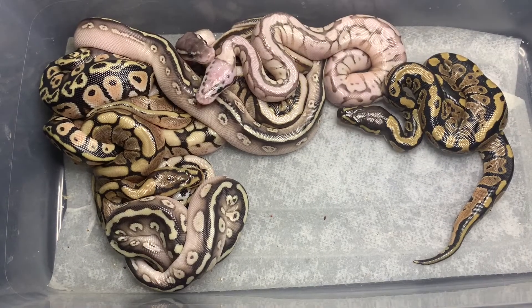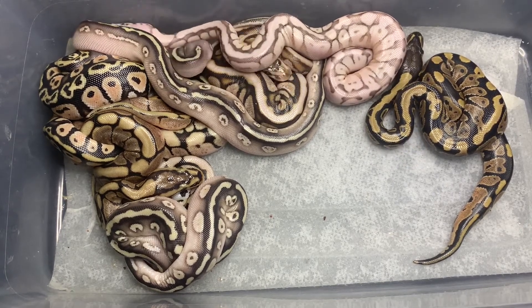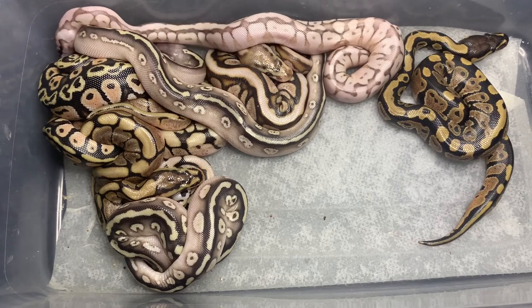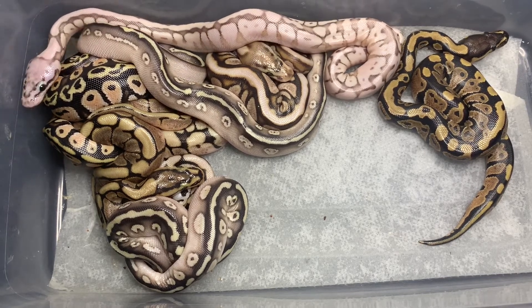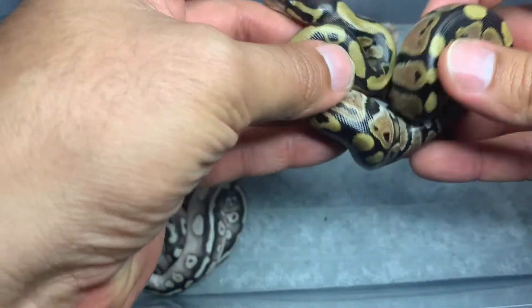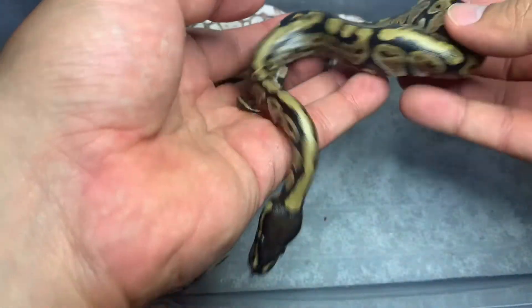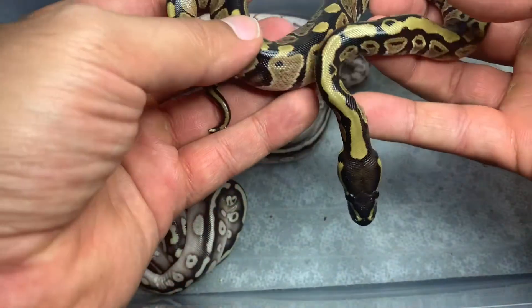Alright, here we have the Cypress to Queen Bee clutch update. It actually ended up proving out and the father was the Cypress, which I'm really excited about. We hit a little bit of everything from this pairing, which is nice. I'll be able to show you single-gene as well as multi-gene animals. Let's start off with the most basic — I'll start with the single-gene Cypress male right here. This is how I bought the father two years ago, and this is how he looked as a hatchling. So this is a single-gene Cypress male just like the father.